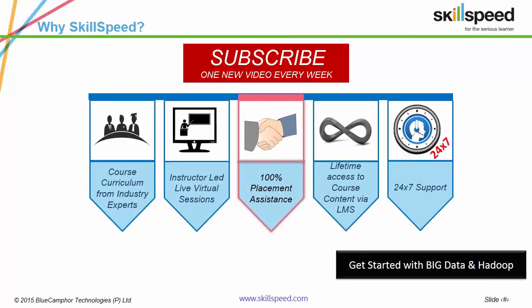Just a short introduction to SkillSpeed: we provide live expert-led and corporate-endorsed training on big data and Hadoop. This is a five-week program with a clear focus on projects, case studies and assignments. Till date, we've trained corporates such as Wipro, ITC Infotech, MFASIS, GenPact and HP.